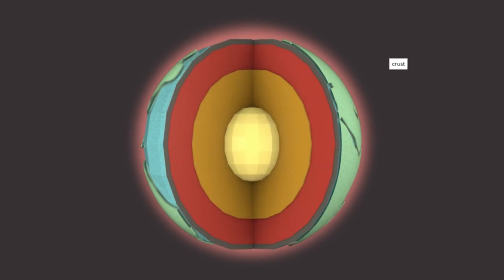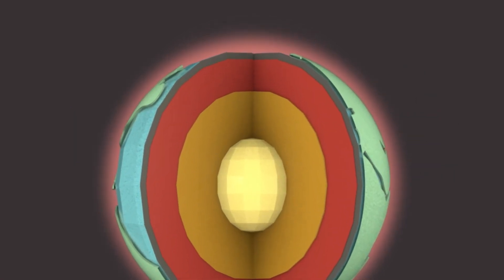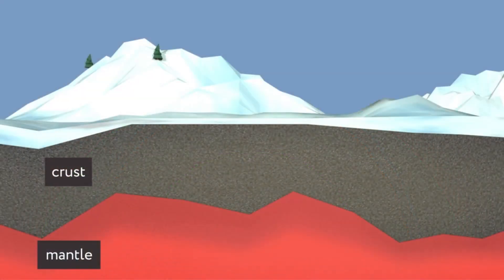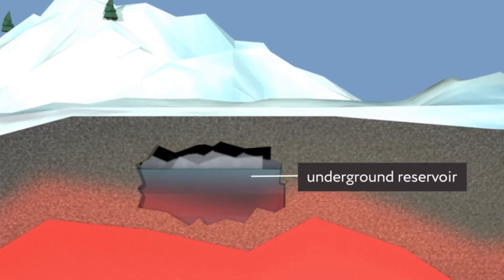Deep below the surface of the earth is the earth's mantle, a layer of hot molten metal. Heat from the mantle rises up through the earth's crust. Where the crust is thinnest, this heat gets much closer to the surface, and in some places it heats up water in underground lakes and reservoirs.